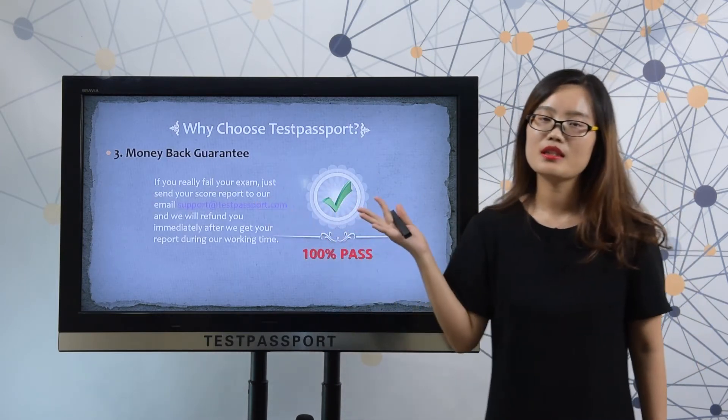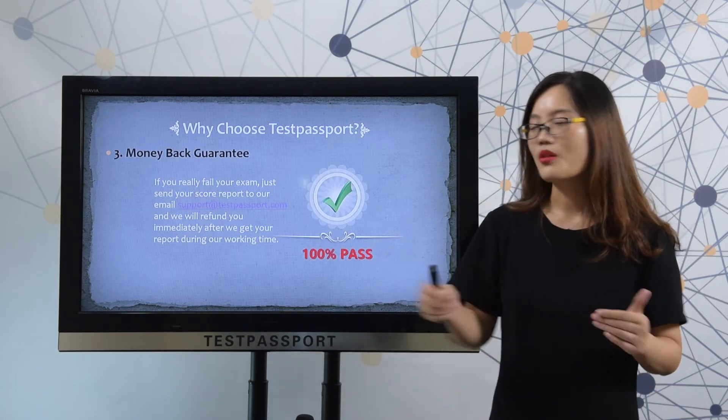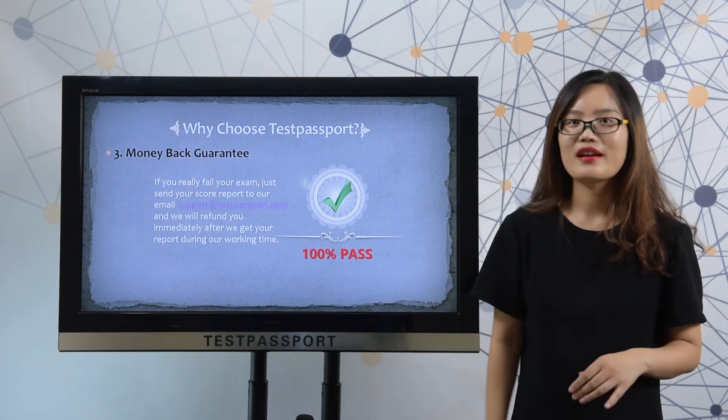Thirdly, money-back guarantee. If you fail your exam, please send your score report to our email and we will refund you in 10 minutes during our working hours.